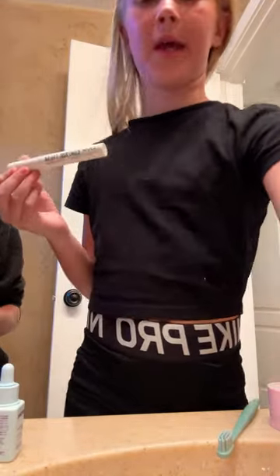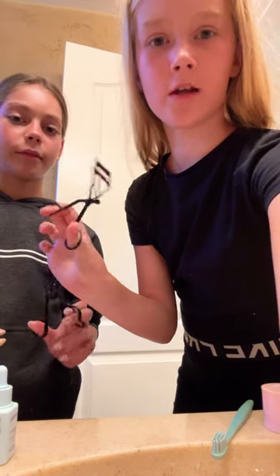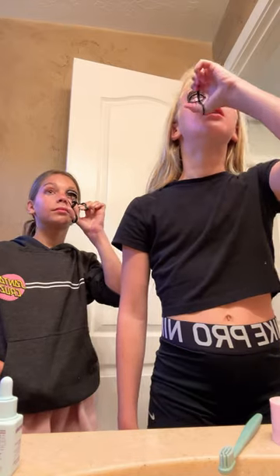Next is Benetint. Next is this — I don't really know what it's called, but we're using the blush in it. Next is the Control Freak Eyebrow Gel from NYX. Next is Eyelash Curler. Done with skincare and makeup.